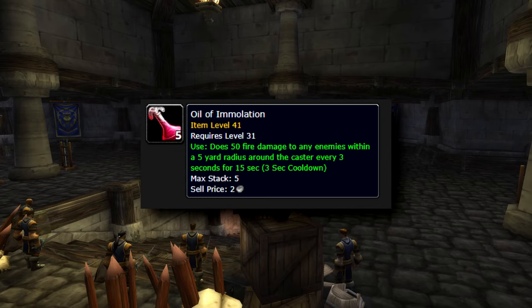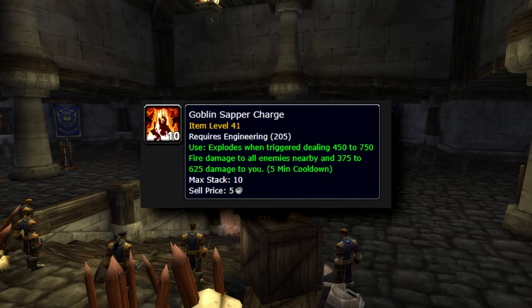Oil of Immolation does 50 fire damage to all enemies within 5 yards — a great AOE boost. The last one is Goblin Sapper Charge. I use it in the kill phase; it's a little bit expensive but in this run I wanted to try it and it does a lot of damage.